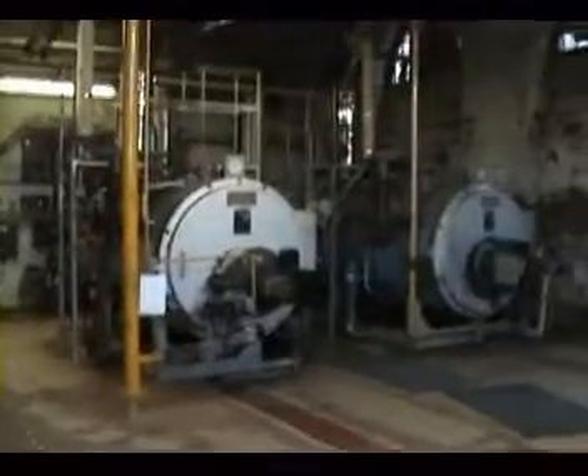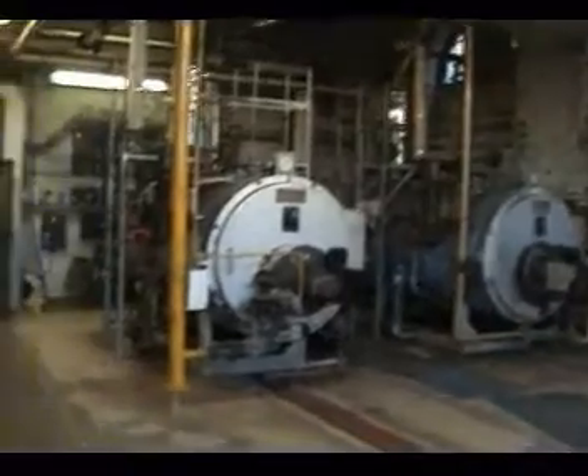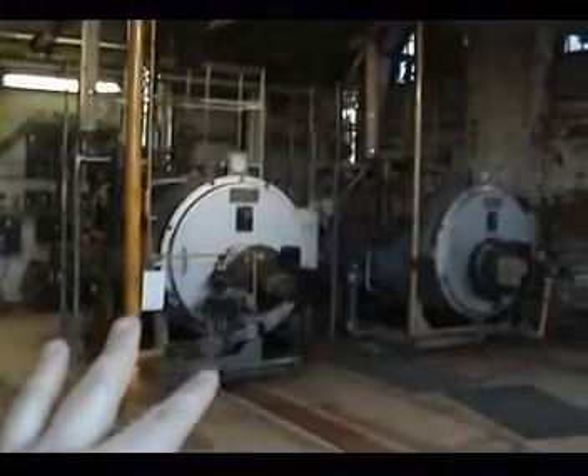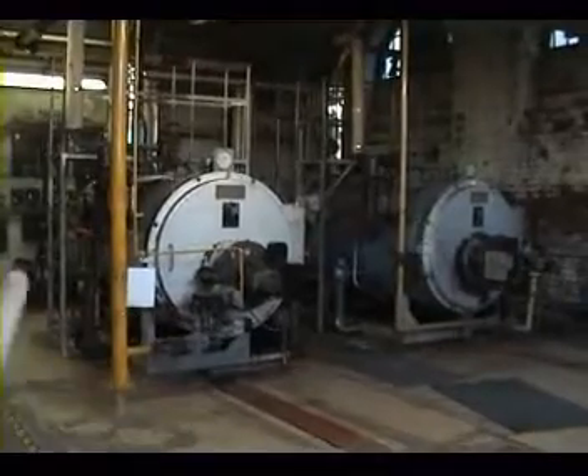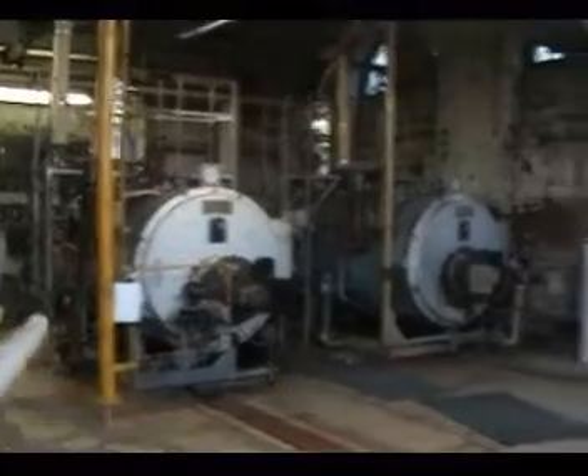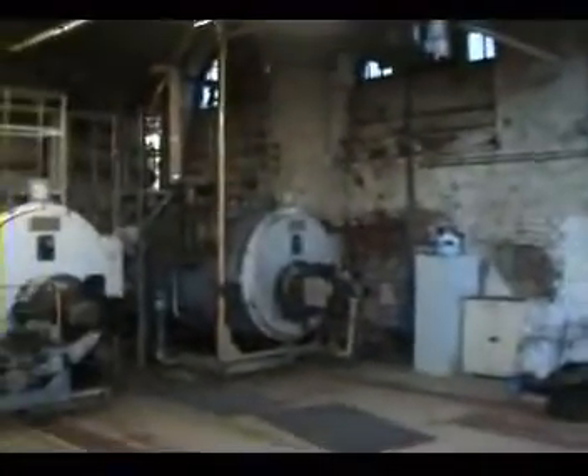This is the boiler room — this is what heats the water up for the pool. These two boilers date from the 1950s. The original 1907 coal-powered boilers are long gone; these are gas-powered, and we do need at some point to get these changed.